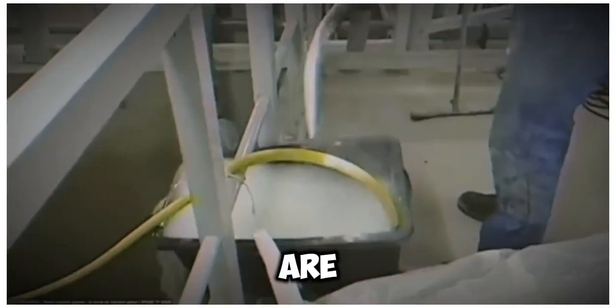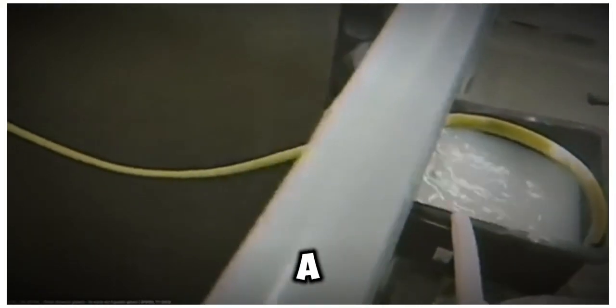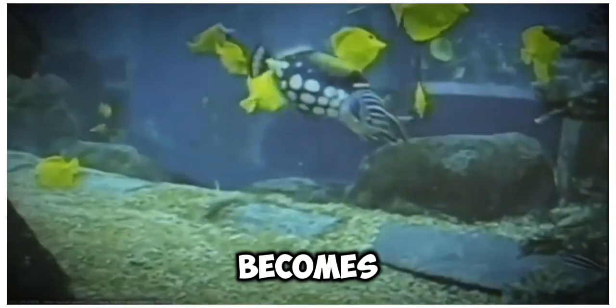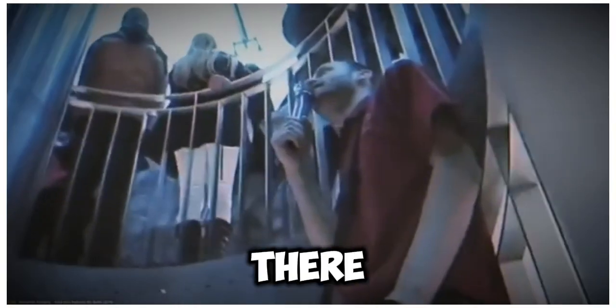One million liters of salt water are filled into the aquarium. Only a short time later, the first inhabitants are allowed to move in. The aquadome is completed and becomes a popular attraction — sometimes there are even guided tours.